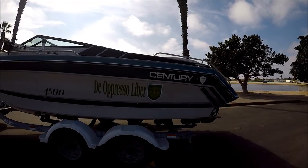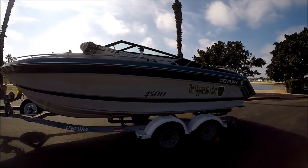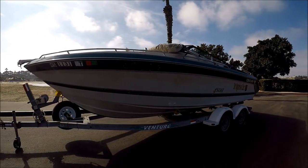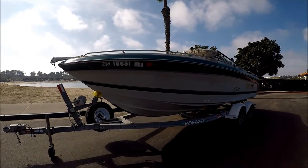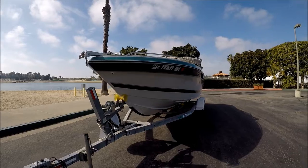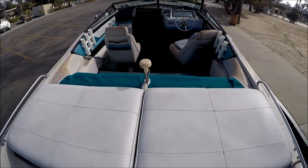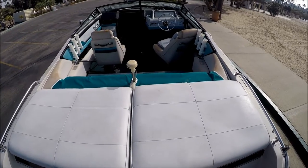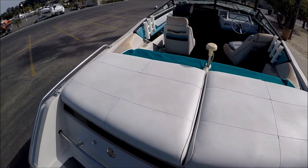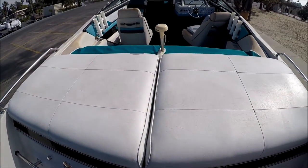Coming down along the port side, this gives us a view of the vessel. There's also a bimini and a full cover for her. Here we are back at the bow. Let's go aboard. Here we are on the transom — if you notice right before us, we've got the integrated swim step with a nice grab rail and ski tow eye.